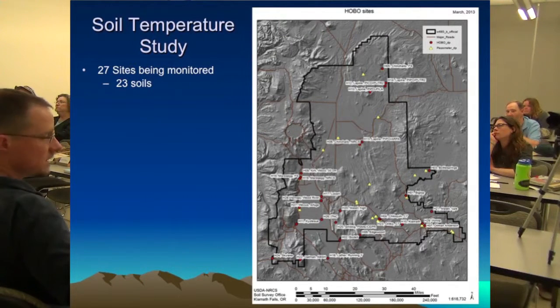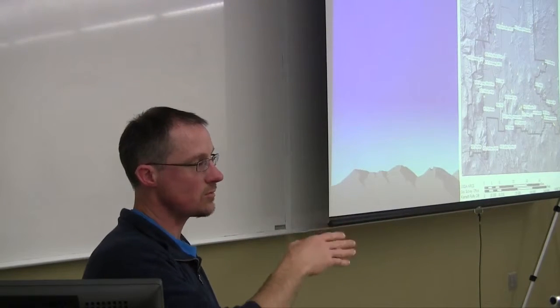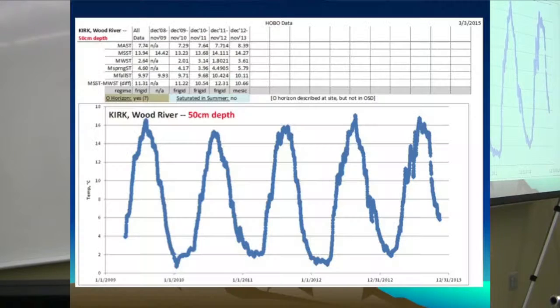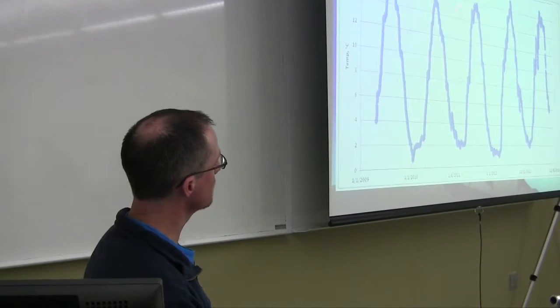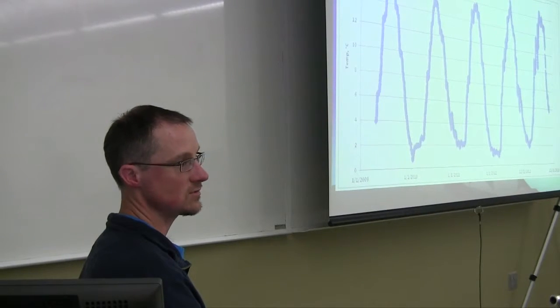We have 27 monitoring sites all around the forest and private lands, covering 23 different soils — some soils have vegetative phases. In the Wood River Valley, the Kirk soil — an old, old soil they recognized in the original survey — is showing up as way warmer than we thought: a whole taxonomic class warmer, happening every year for five years running. Now, for temperature regimes you really need a 100-year timeframe, so we're not going to make temperature regime decisions on this alone. But it is going to be valuable for seeing if there's a significant difference influencing the vegetation changes we're seeing.